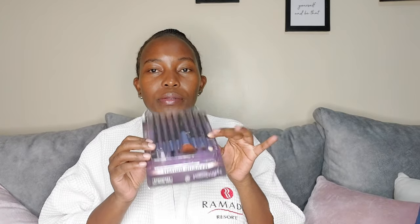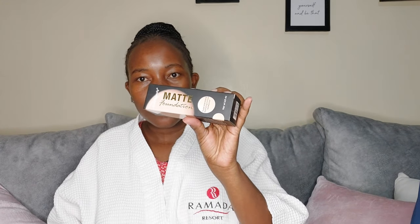I also got nail polish remover for 50 bob — the bigger one was going for 120. And I got a makeup brush — I'm manifesting starting to do makeup this year! Manifesting big things for 2023.